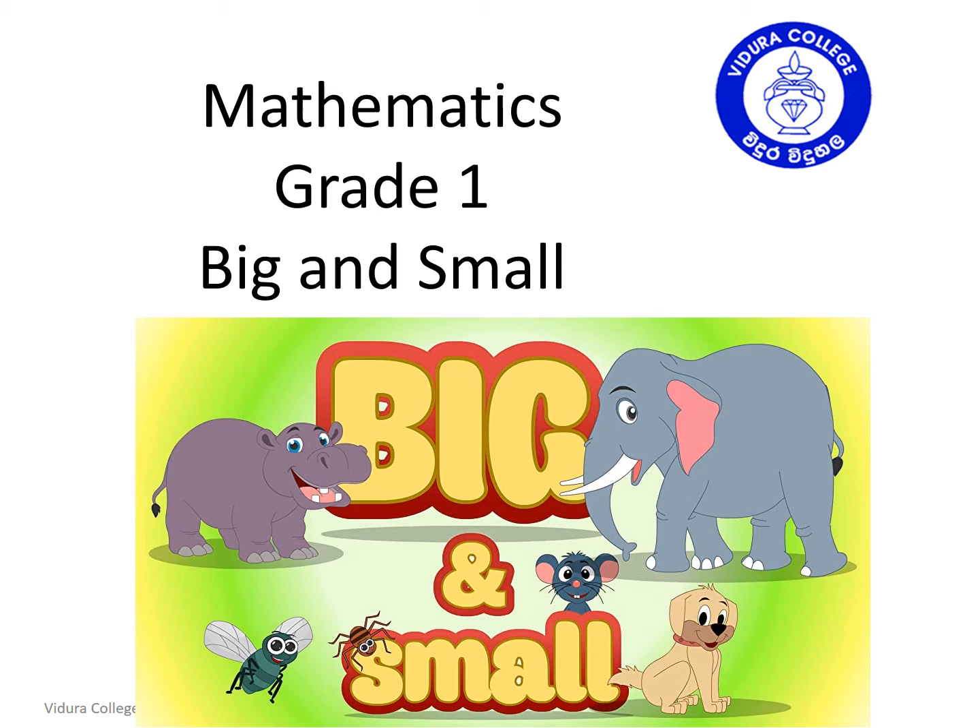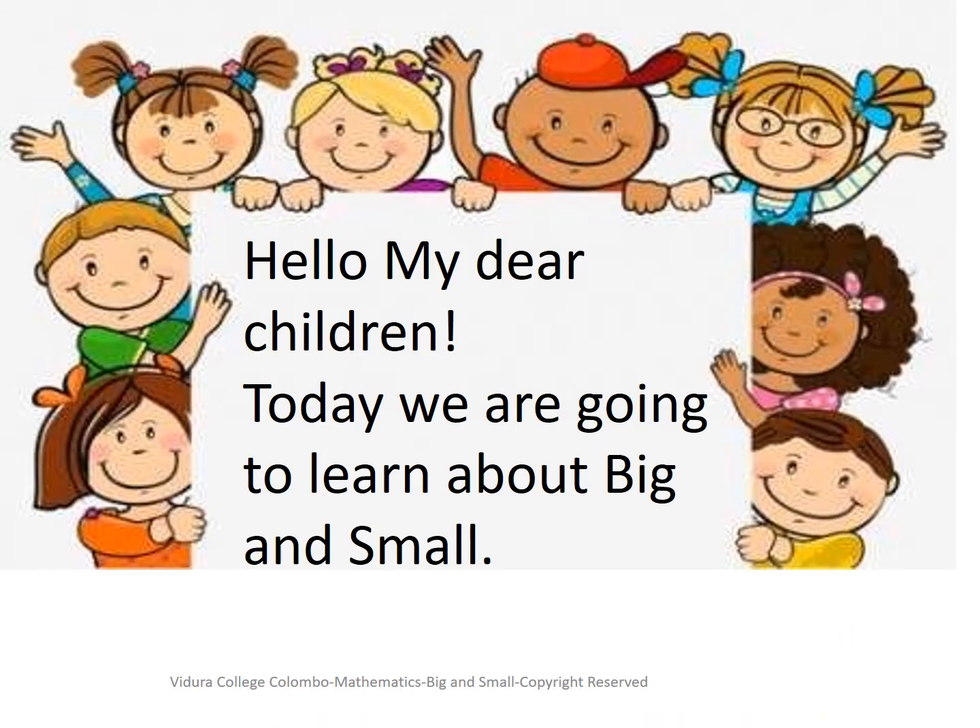Mathematics Grade 1: Big and Small. Hello my dear children. Today we are going to learn about big and small.